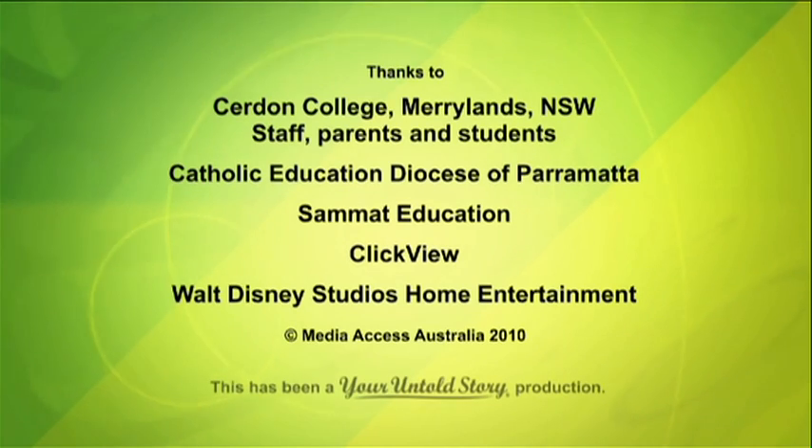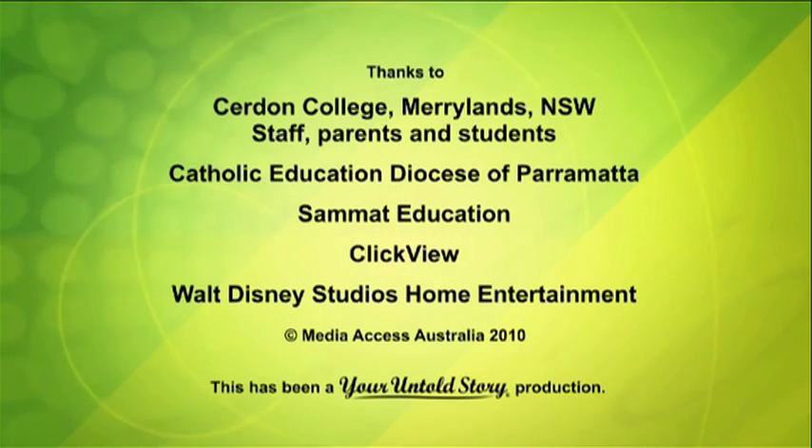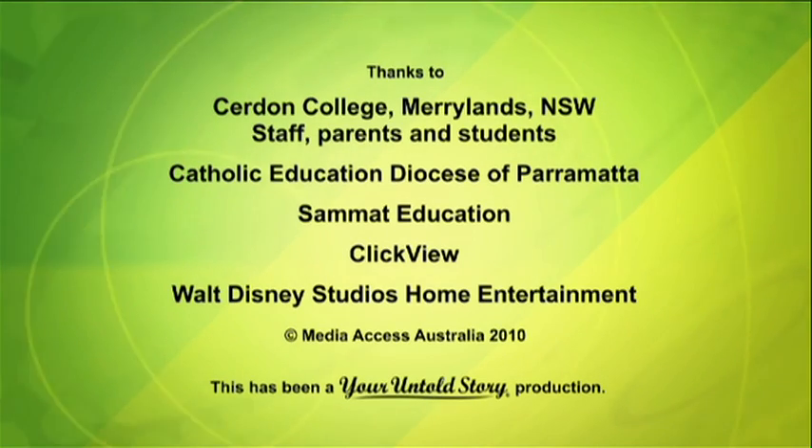Thanks to Cerdon College, Marsden New South Wales, staff, parents and students; Catholic Education Diocese of Parramatta; Samet Education; ClickView; Walt Disney Studios Home Entertainment. Copyright Media Access Australia 2010. This has been a Your Untold Story production.